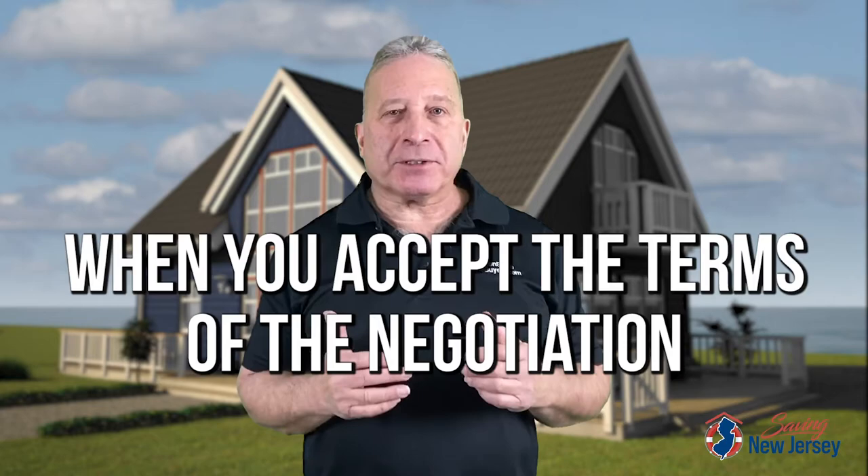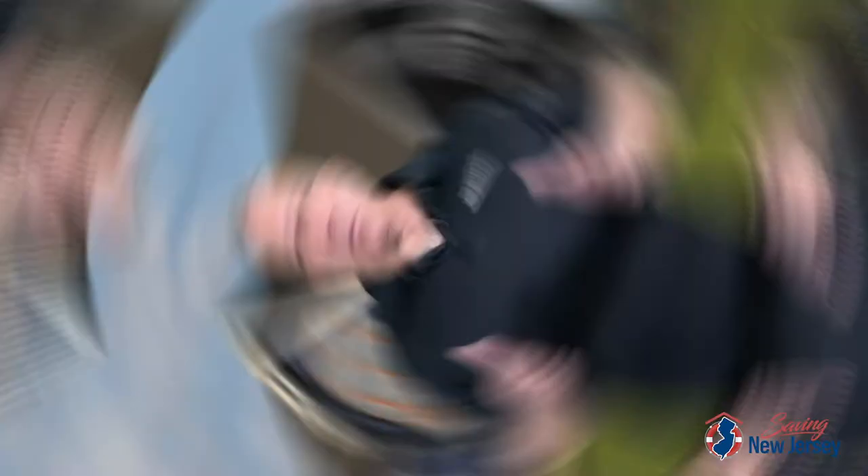The third phase of the short sale process is when we finish negotiation with your lender and you accept the terms of the negotiation. Once you accept the terms of the short sale approval, the bank will issue an approval letter which will spell out all the terms of the short sale. Once the approval is issued by the lender, typically you'll have 30 days to close. It's very advisable for you to review that approval letter with your attorney. If you agree with the terms, this becomes a normal close for you. Conducting a short sale is the best way to rid yourself of the property and the mortgage debt so you're able to move on with your life.